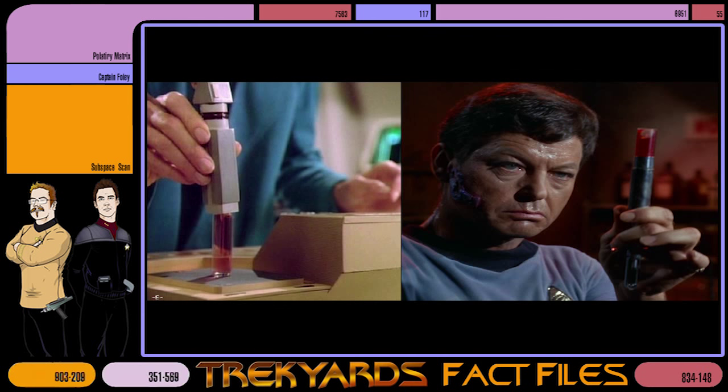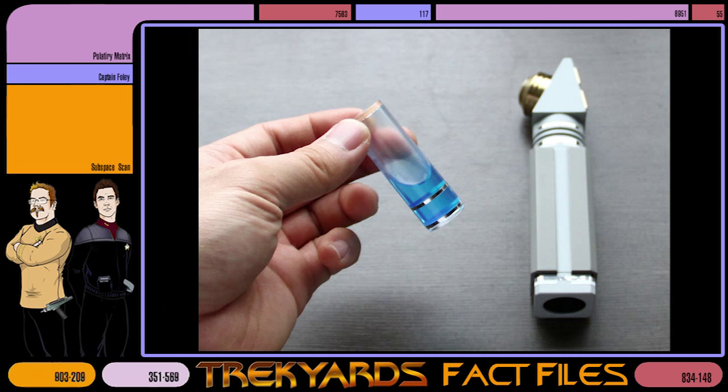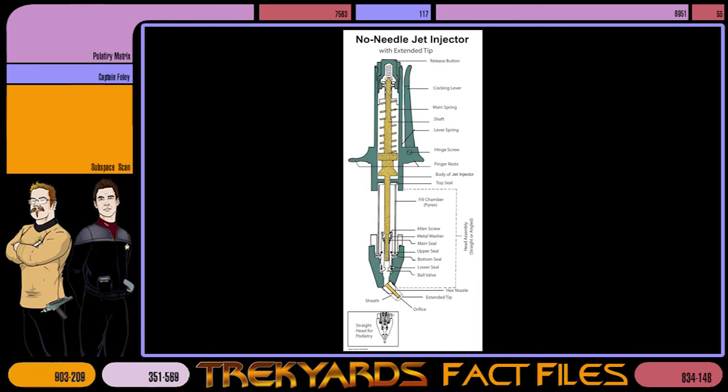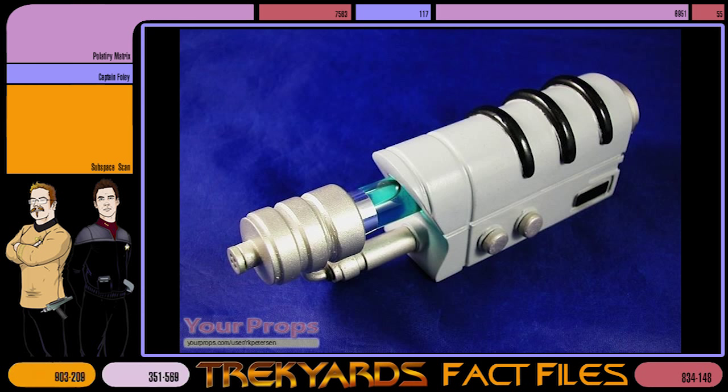Both designs used interchangeable vials of medication that could easily and quickly be swapped out and attached to the end of the device. The device could deliver substances in various spray patterns, ranging from pinpoint to wide dispersal, to aid in quick distribution throughout the body. It could also administer medications of varying viscosities, and the emergency away mission field unit was preloaded with five concentrated drug vials that could be mixed with an inert saline carrier solution. Later models would propel the liquid payload using only the vibrations of a high-frequency piezoelectric element, just like the wafer-thin speakers in many popular gadgets today.